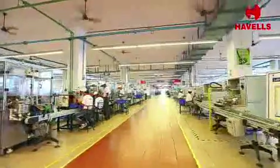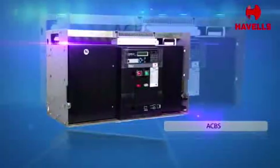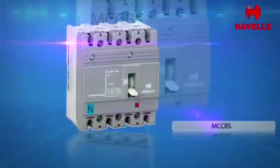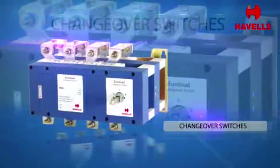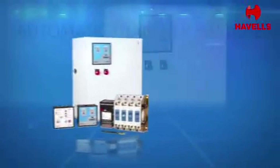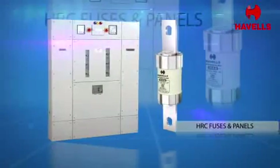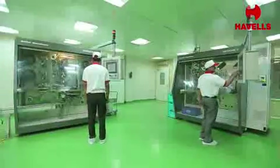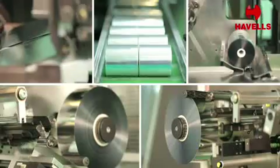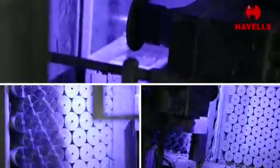Havells is one of the major producers of industrial switchgear. Our product range includes ACBs, MCCBs, contactors, thermal relays, motor starters, changeover switchers, automatic transfer switchers, switch disconnectors, HRC fuses, and panels. The products are designed keeping in mind the present-day complex requirements of electrical systems, both on national and international fronts.